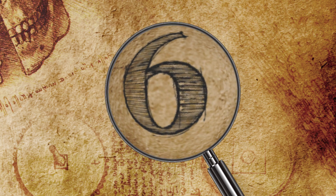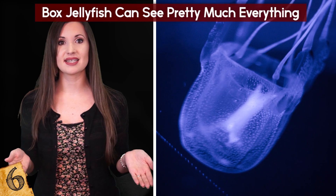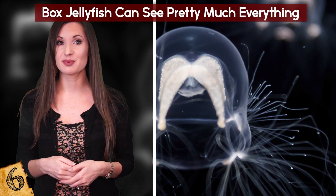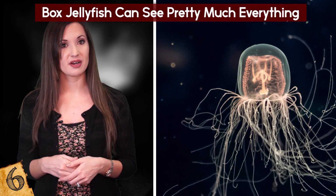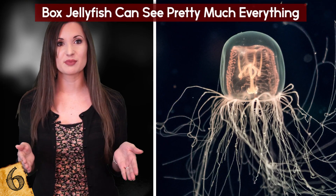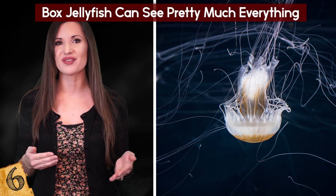Box Jellyfish Can See Pretty Much Everything. Most jellyfish have poor vision based on light-sensitive cells that basically tell them their position relative to the sky — they can see well enough to know the difference between up and down. The brainless box jellyfish is unique compared to most other species, with 24 eyes that serve four distinct purposes and essentially give it a 360-degree view of its surroundings.